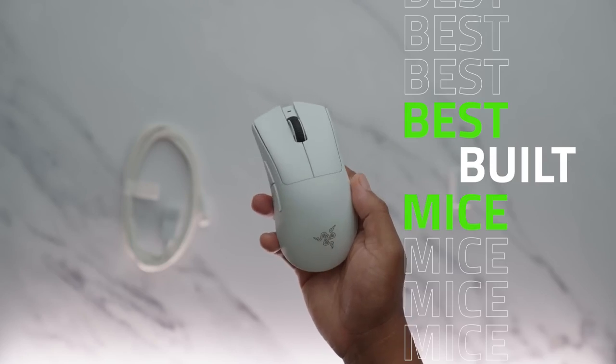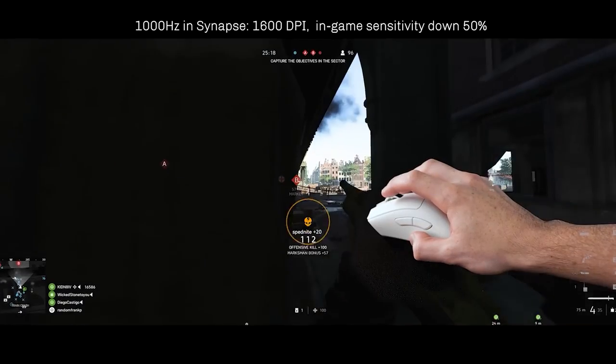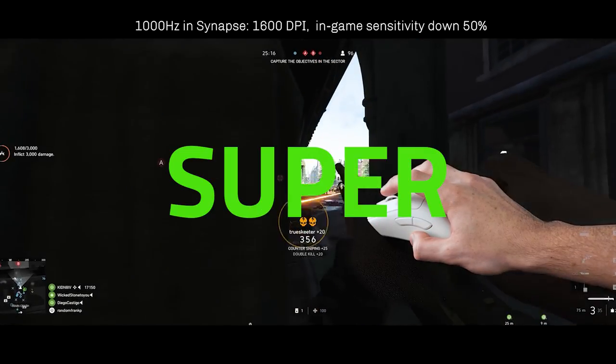This mouse feels like one of the best built mice that we've ever seen. This mouse performed great — everything was phenomenal. The mouse as a whole with these Gen 3 optical switches just feels super crisp.